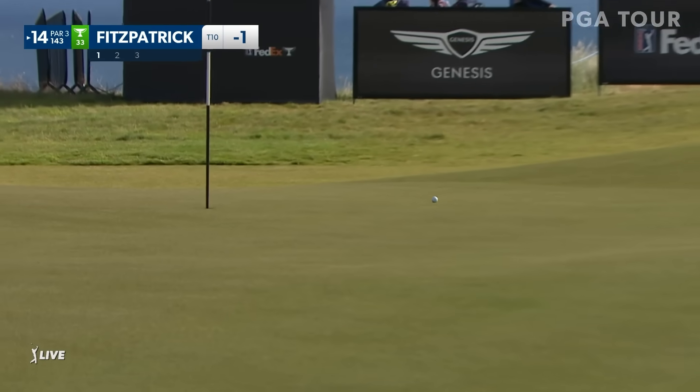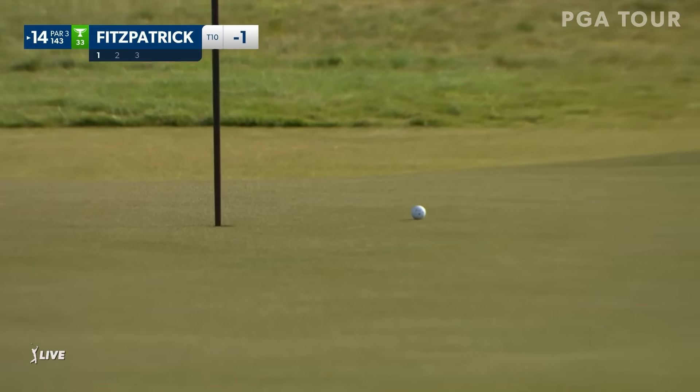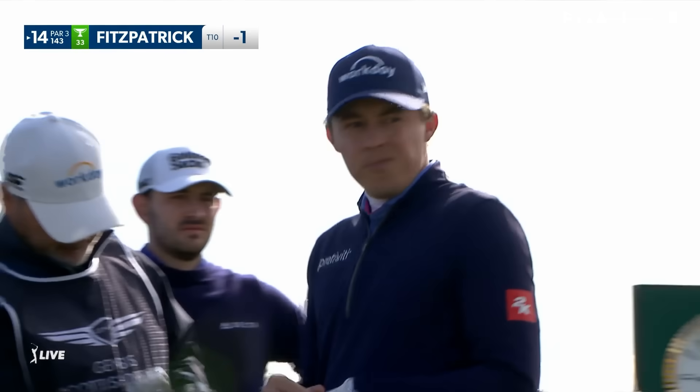He liked it. He loved it. That's Patrick — a highlight early.